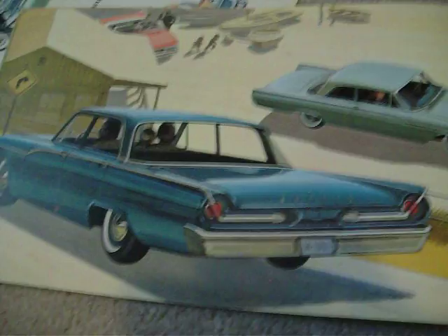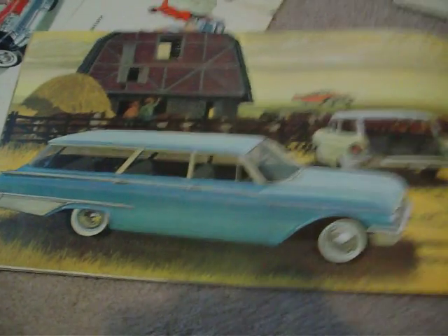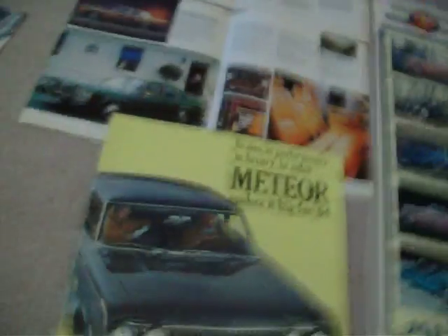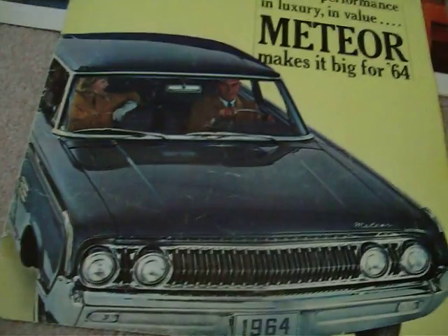The Rideau 500 interior and exterior, and the plain Rideau. Also the station wagons — Rideau 500 and Montcalm. In 1962 and 1963 they were the same as the US Meteor, so there was no point showing them because they're identical — downsized mid-size models.